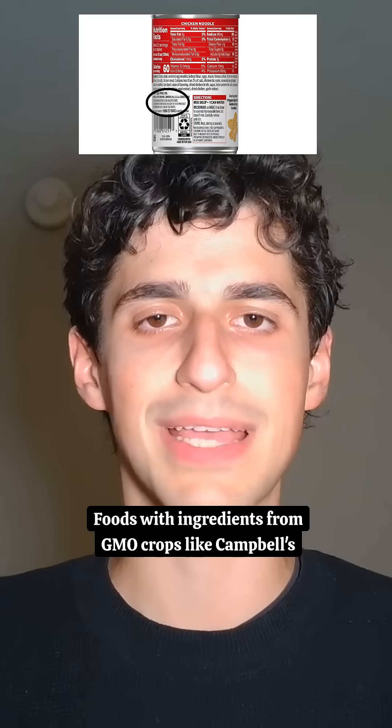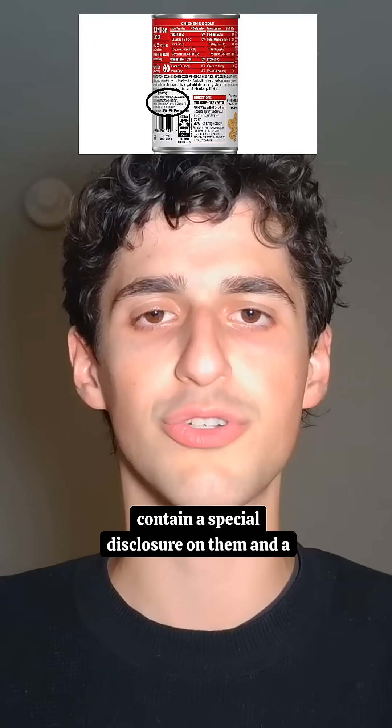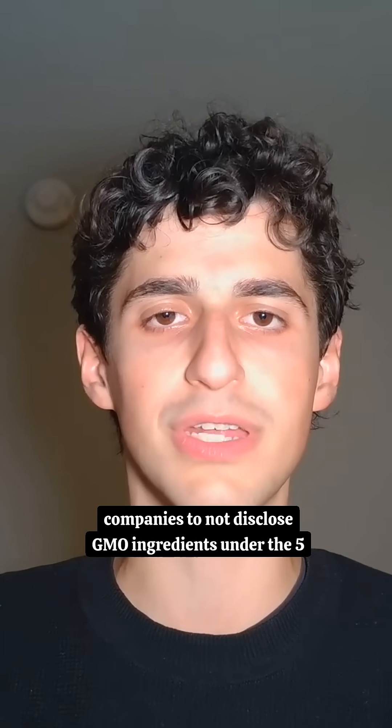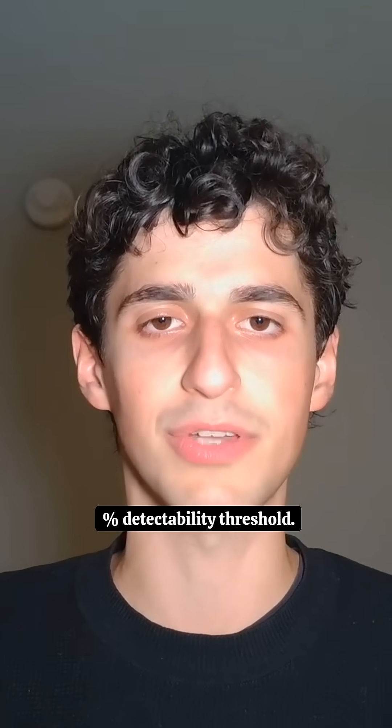Foods with ingredients from GMO crops, like Campbell's, contain a special disclosure on them, and a recent verdict closed a loophole that allowed companies to not disclose GMO ingredients under the 5% detectability threshold.